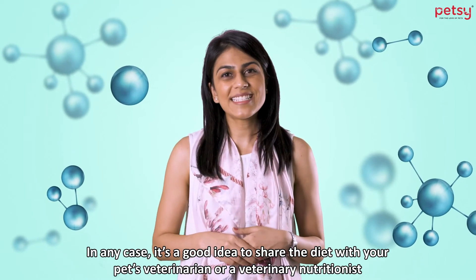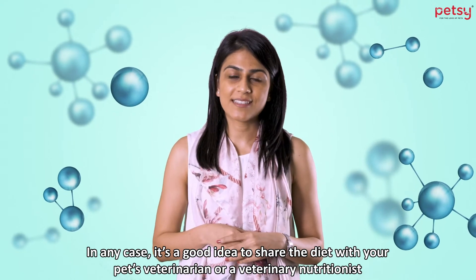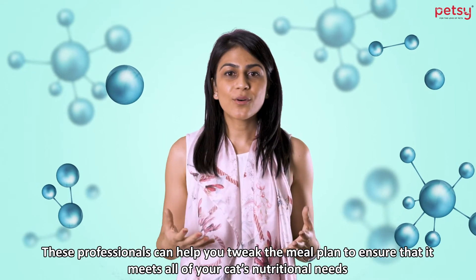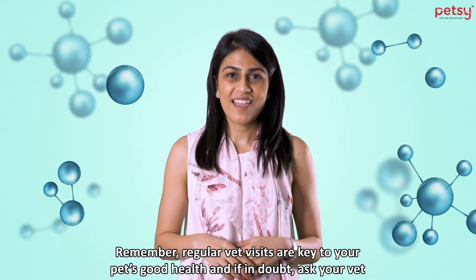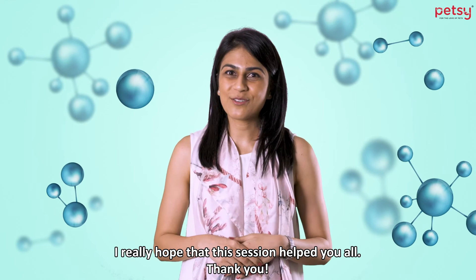In any case, it's a good idea to share the diet with your pet's veterinarian or veterinary nutritionist. These professionals can help you tweak the meal plan to ensure that it meets all of your cat's nutritional needs. Remember, regular visits are key to your pet's good health and if in doubt, ask your vet. I really hope this session helped you all. Thank you!